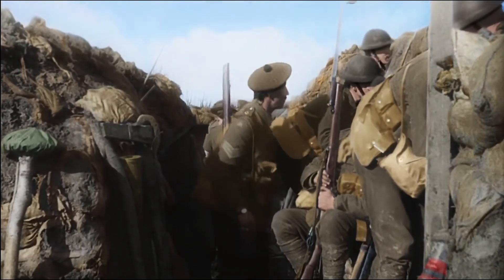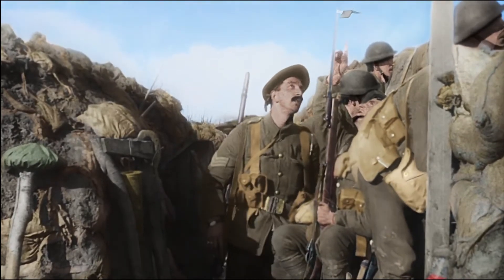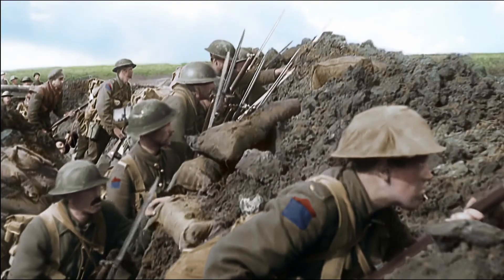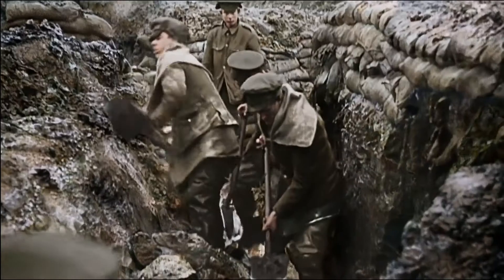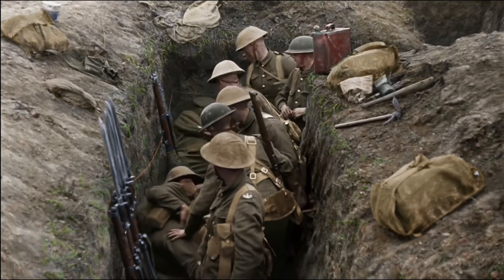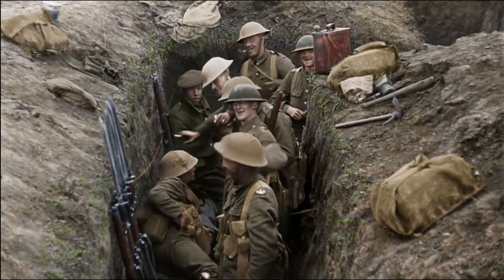Your day would start before dawn. We would go around this hundred yards and make sure that everybody was alive. You had two hours on, four off — a third of the people were on sentry duty, a third working and a third sleeping. We just slept where we were. No beds, just flopped down on the ground.